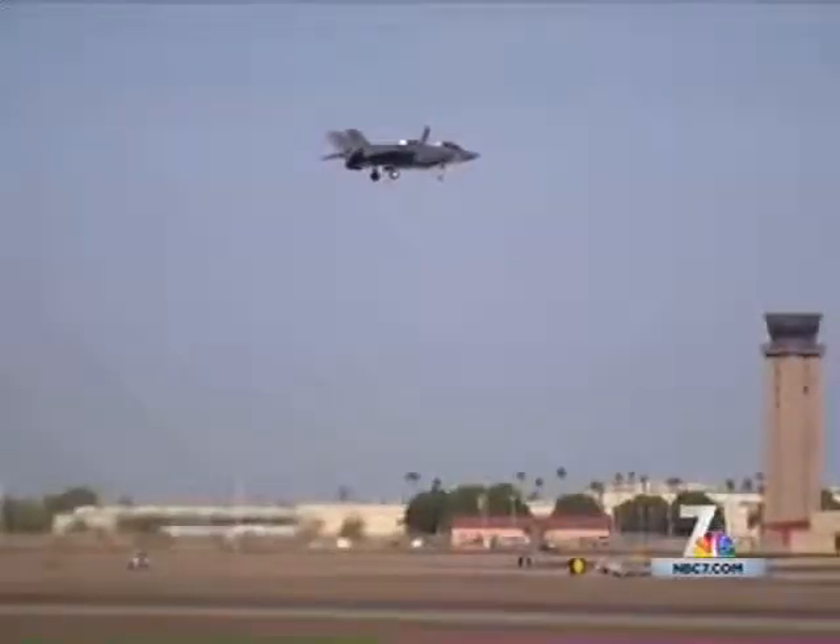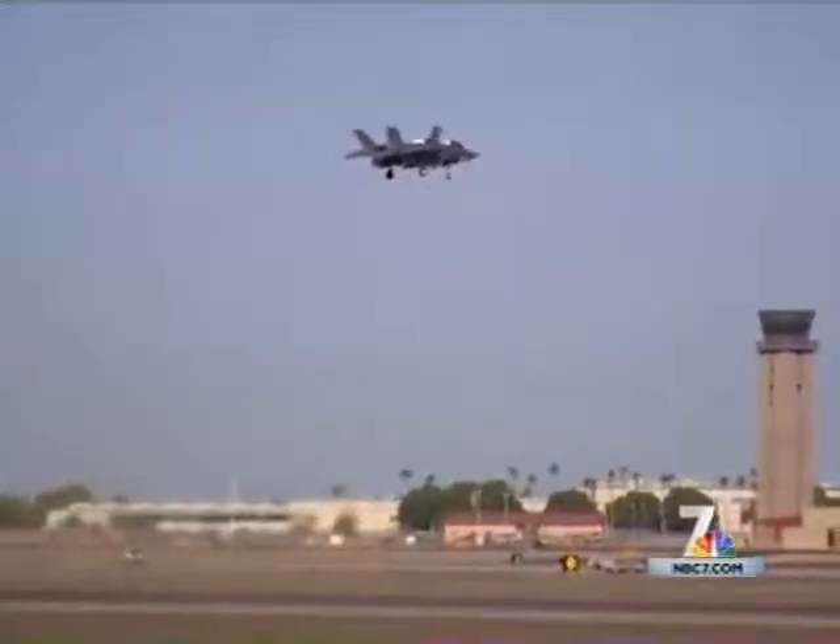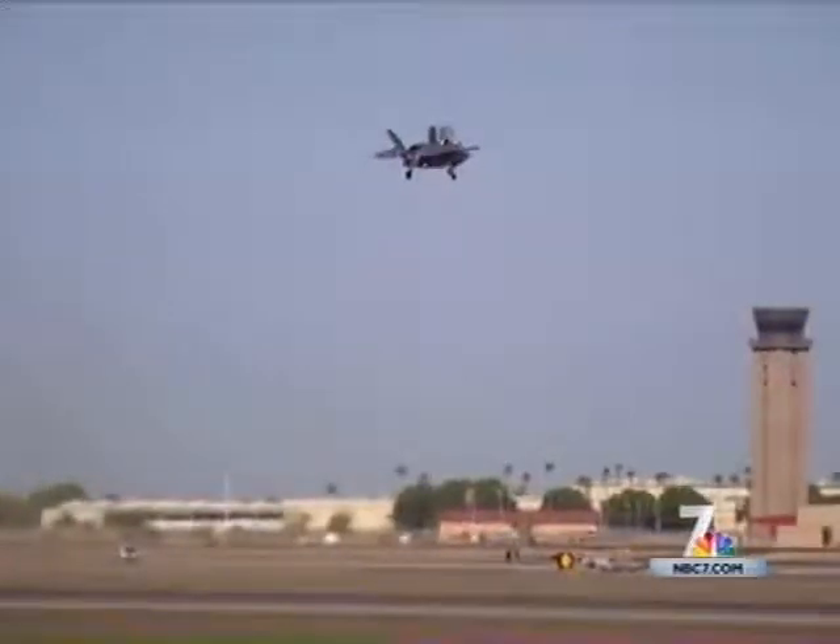Our main purpose as Marine Corps aviators is to support the Marines on the ground — that close air support. That allows us the capability to operate off those expeditionary fields and LHD-class ships to get closer into the fight. And how different versions of this aircraft will redefine the multi-mission fighter for the Navy and Air Force also.